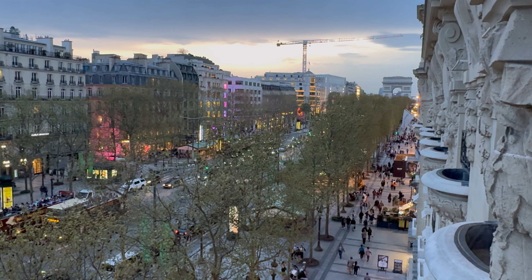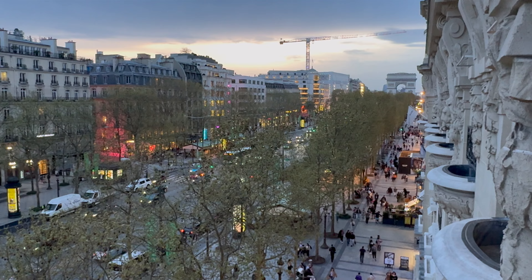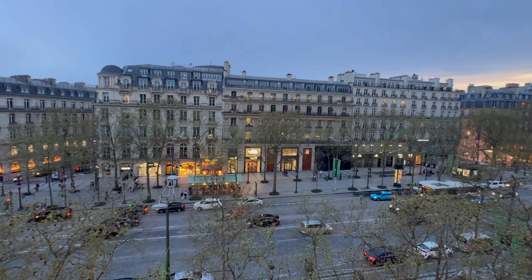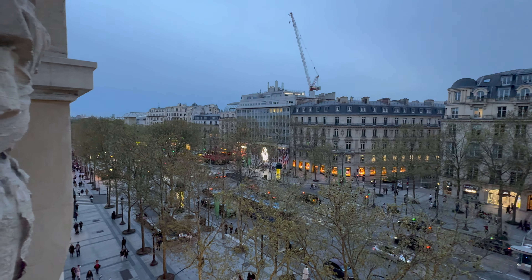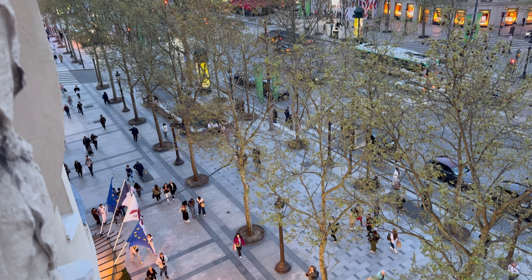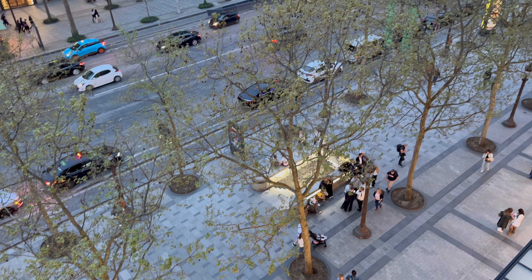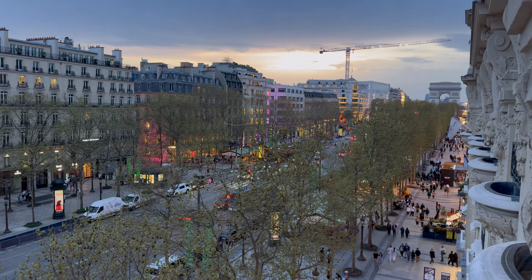Back in the room now. Nice view in the dusk — 8:30 in the evening here in Paris in April. It's still fairly bright for April. We had dinner just now next to La Dauville — it's called the Dean Mill.